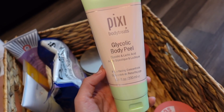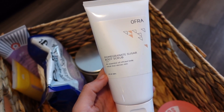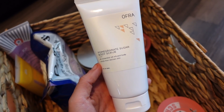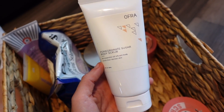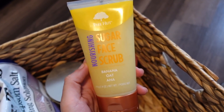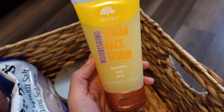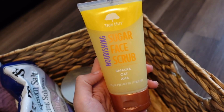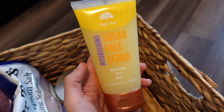I have the Pixi Glycolic Peel — really mild on the skin, I love it, and also love the lotion from that line. Next is the OFRA Pomegranate Sugar Body Scrub — I have a code 'leora' for 20% off their site. This is my second or third one, it's not too mild and not too harsh, right in the middle. It really helps with exfoliation and makes your skin feel amazing. I also have the Tree Hut Sugar Face Scrub but it's really harsh for the face, so I'm just going to use it on the body.